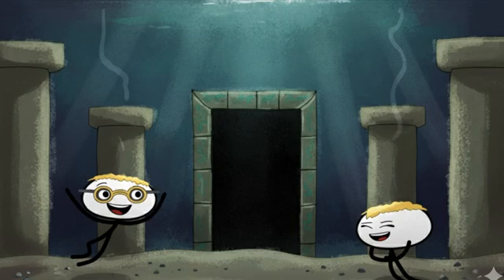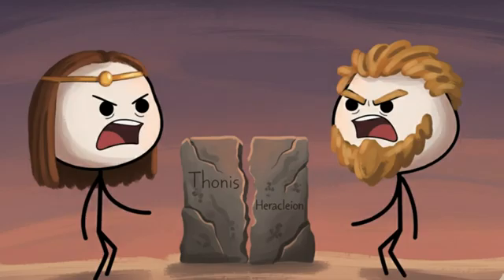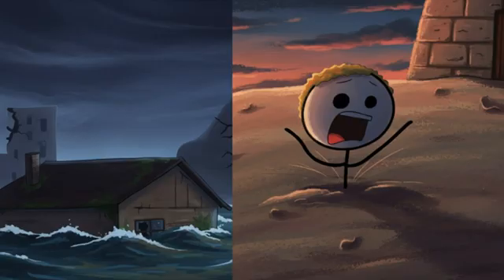Number eight: the lost Egyptian city of Thonis-Heracleion. This was the Las Vegas of ancient Egypt — so fancy it had two names. The Egyptians called it Thonis; the Greeks called it Heracleion. For 2,700 years this city was basically ancient Egypt's front door. If you wanted to trade with Egypt, you had to go through Thonis-Heracleion first. Think of it as ancient customs and border control, but with more statues and less paperwork.